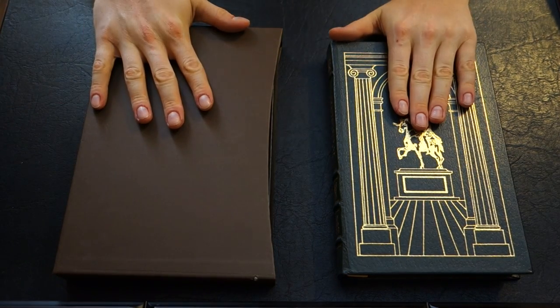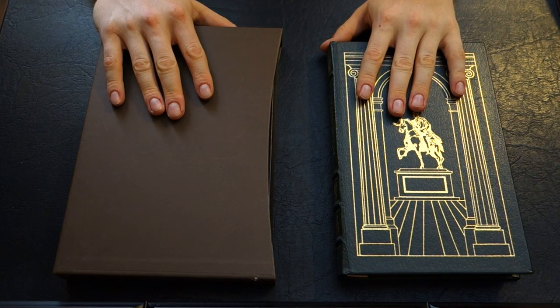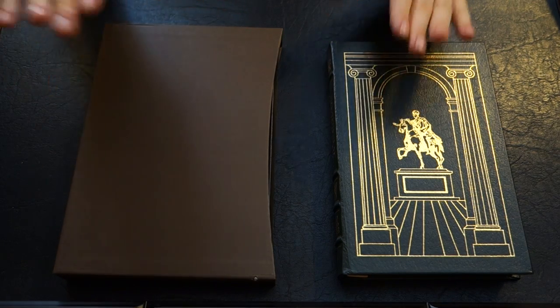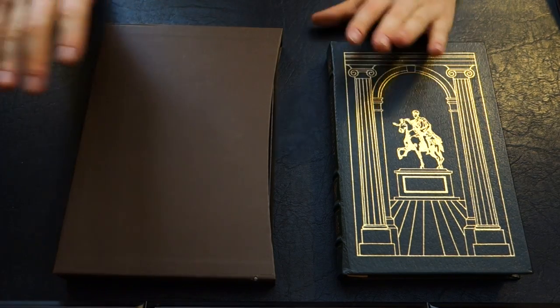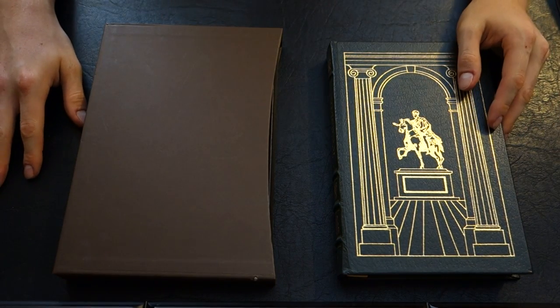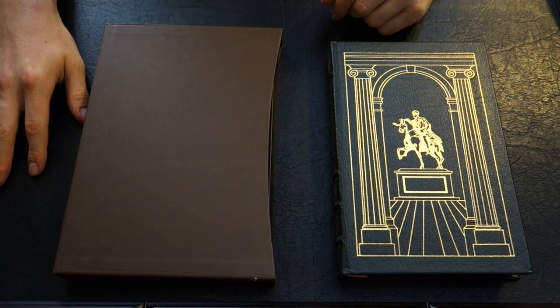Two different translations, two different publishers. If you watched my video, I did a comparison of three publishers — the Folio Society, the Eastern Press, and the Franklin Library. Not the same books; I just went through their physical appearances, their pros, their cons, etc. So you can find that if you search through my videos, and I'll put a link to it in the description below as well.